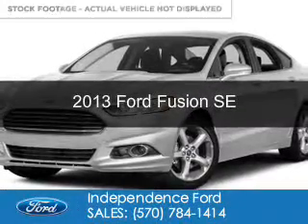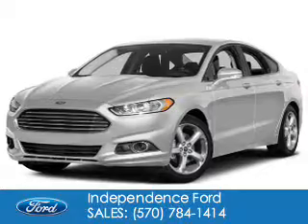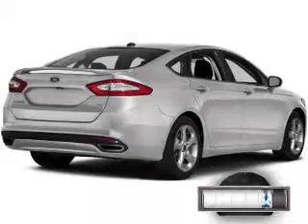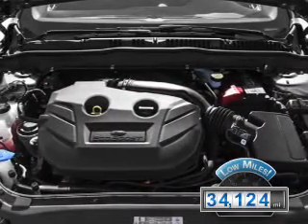This is a used 2013 Ford Fusion. It's powered by front-wheel drive, a 1.6-liter, four-cylinder engine, and a six-speed automatic transmission. With fewer than 35,000 miles, this vehicle has a long road ahead.